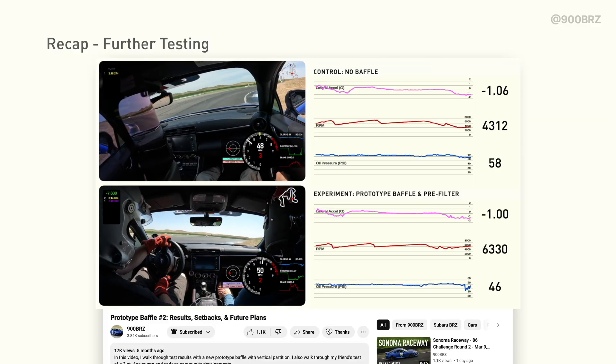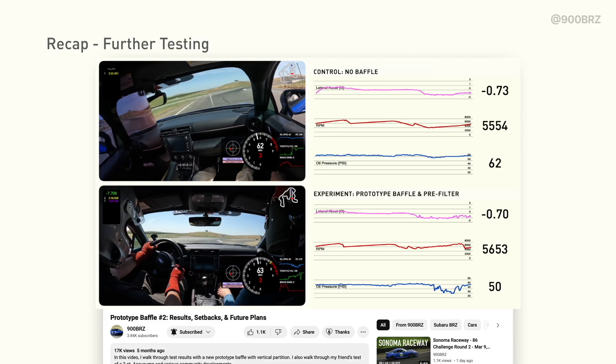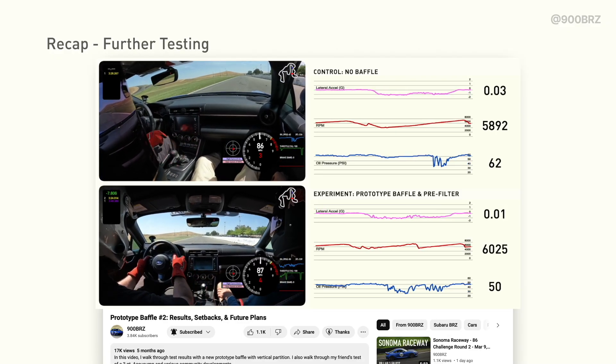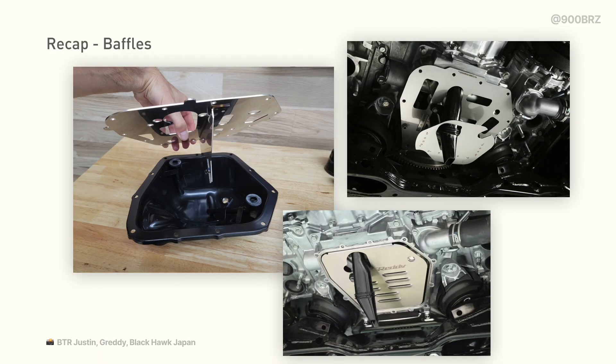Over the rest of 2023, I tested prototype baffles from Kilobee Motorsports and Varis Engineering, and you can find those videos in my playlist FA24 Oil Pressure Testing. Unfortunately, we didn't find the solution that we were looking for, and it was back to the drawing board. Meanwhile, other members of the A6 track community have also been testing baffles from Tomei, Kazama, and Greddy with no meaningful improvements. Some products even introduce further complications, like new oil pressure drops in left-hand corners with the Kazama baffle.